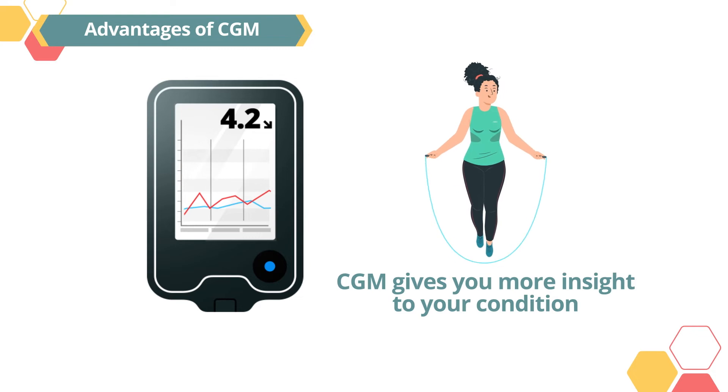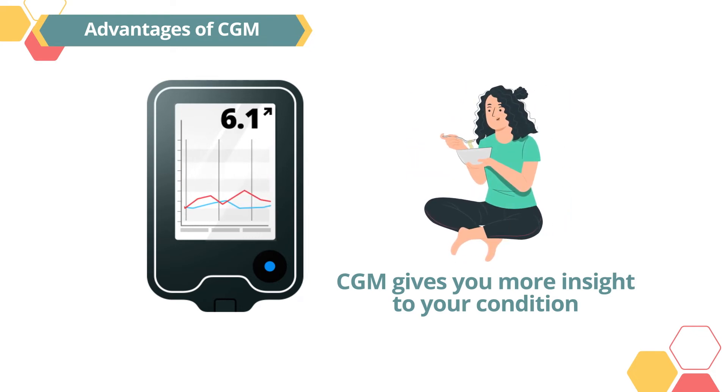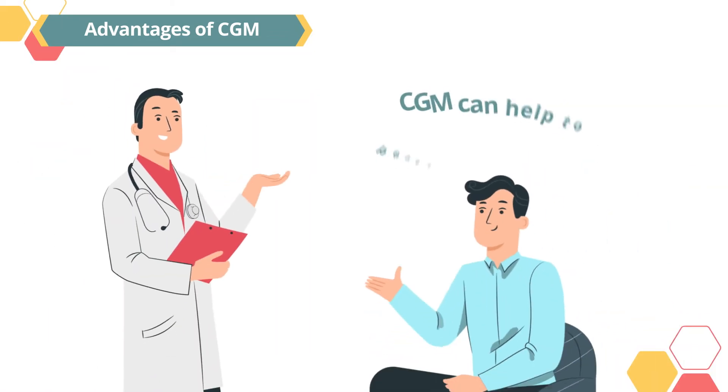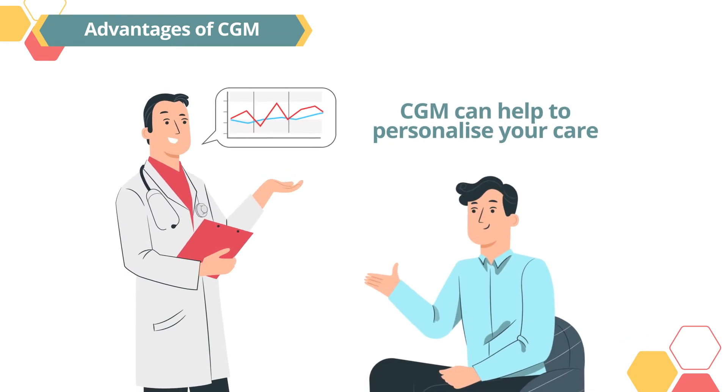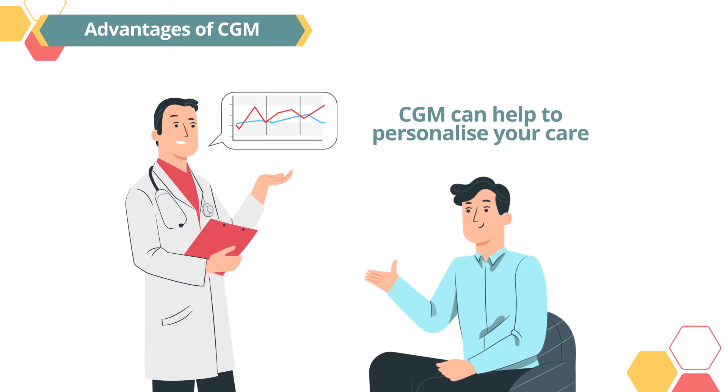Advantages of CGM: CGM gives you more insight into your condition by measuring your sugar levels every few minutes. You can see how your sugar levels change over time, helping you and your doctor better understand how your food, physical activity, stress, or illness impact your sugar levels. CGM can also help to personalize your care, as your doctor can review your data and look for patterns and trends.